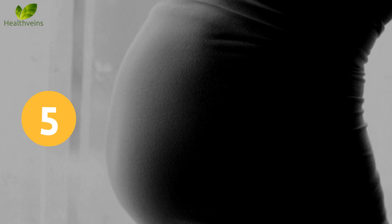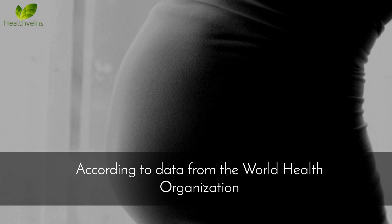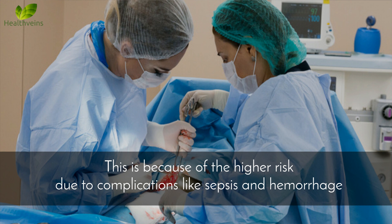Number 5: Maternal mortality is higher for C-sections. According to data from the World Health Organization, maternal mortality and morbidity from a C-section is 5 times higher than that of vaginal birth. This is because of the higher risk due to complications like sepsis and hemorrhage.